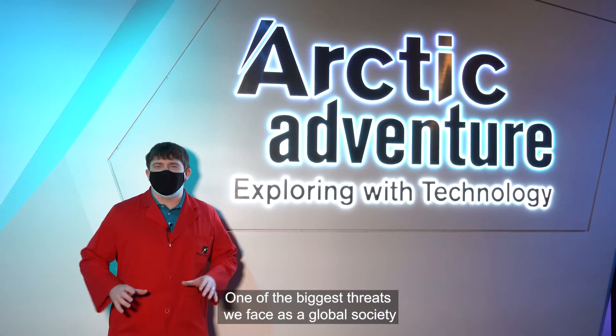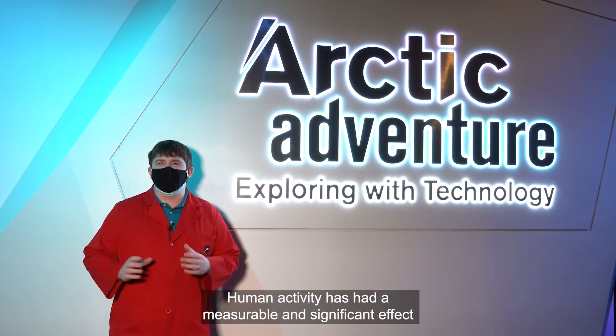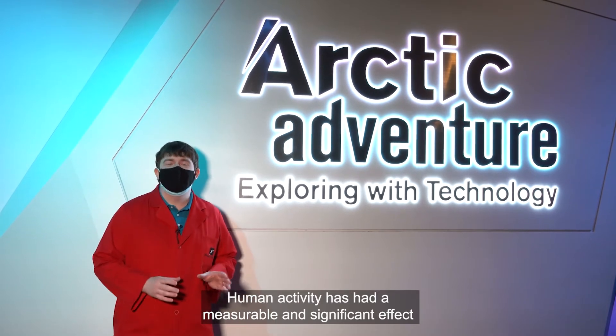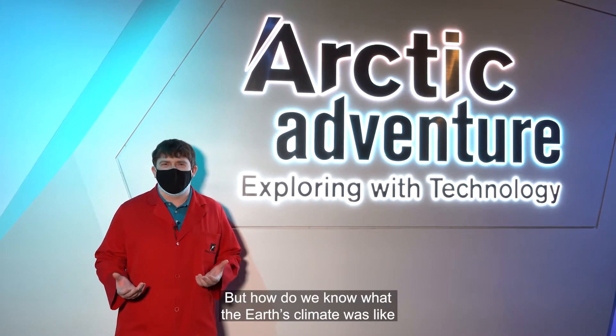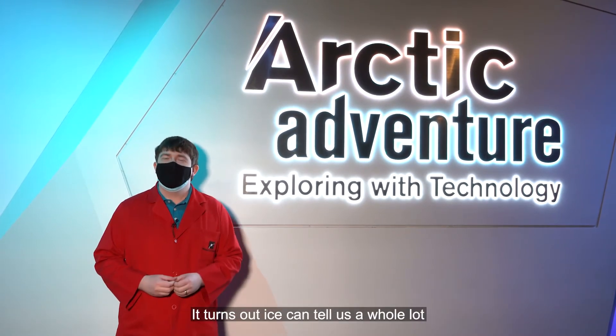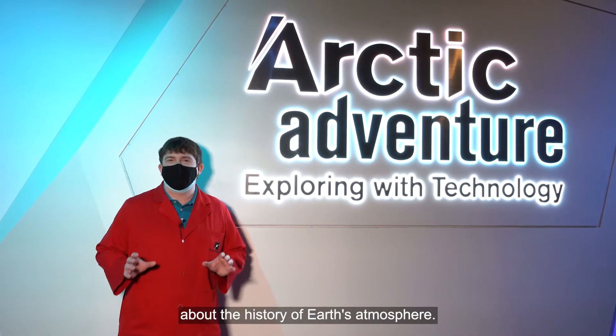One of the biggest threats we face as a global society is climate change. Human activity has had a measurable and significant effect on our planet's atmosphere. But how do we know what the Earth's climate was like before there were even people around to observe it? It turns out ice can tell us a whole lot about the history of Earth's atmosphere.